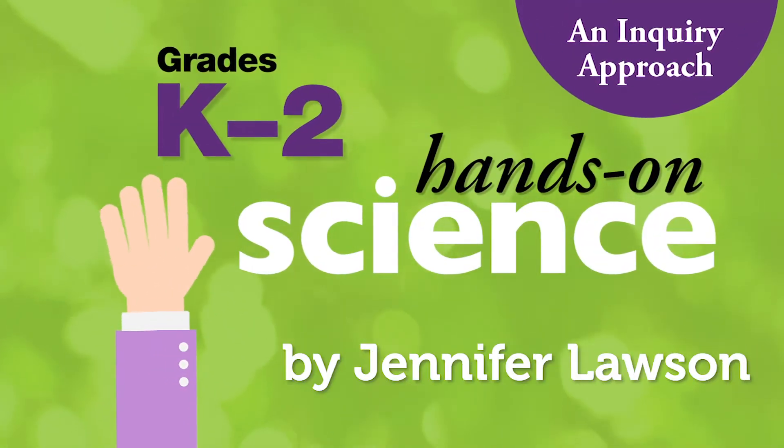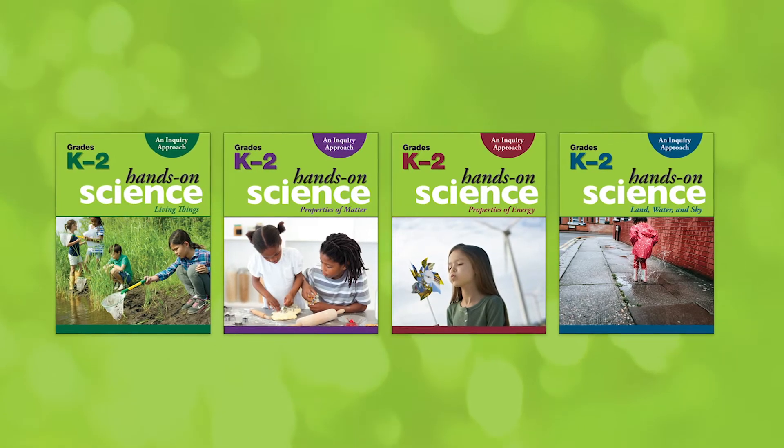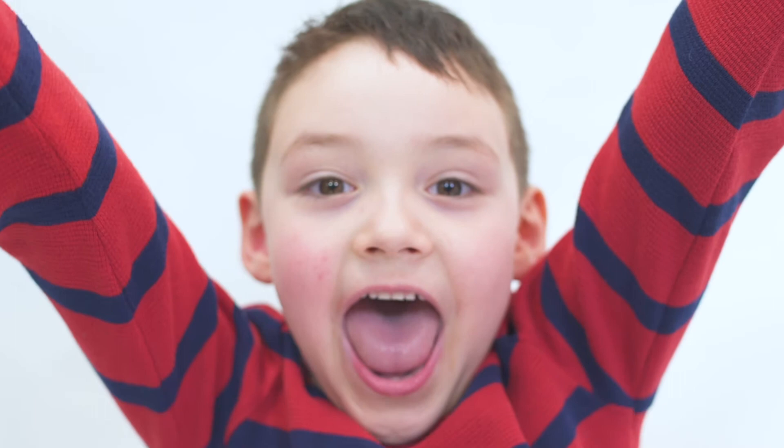Hi, I'm Jennifer Lawson, the senior author of the Hands-On Science series. I'd like to introduce you to Hands-On Science, an inquiry approach which completely aligns with the redesigned science curriculum for British Columbia and is the only resource you will need to teach science in your classroom.